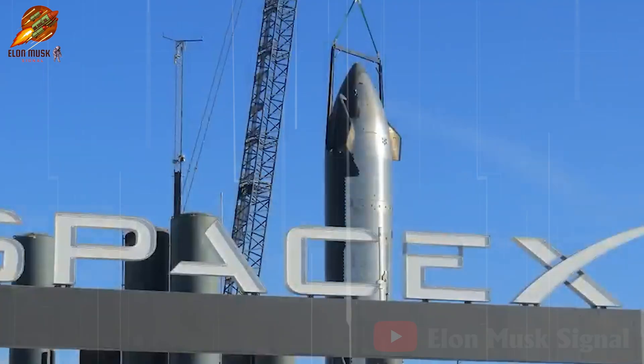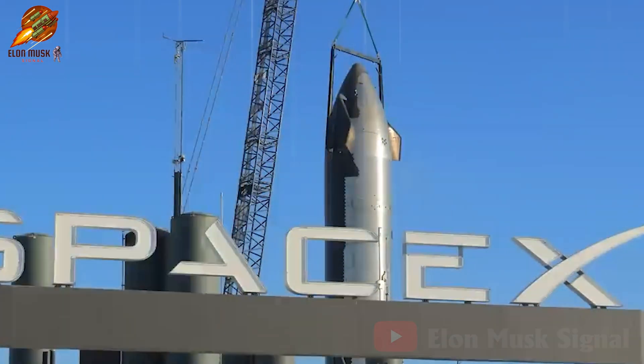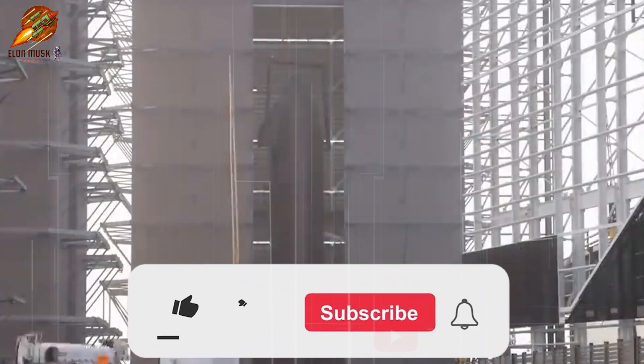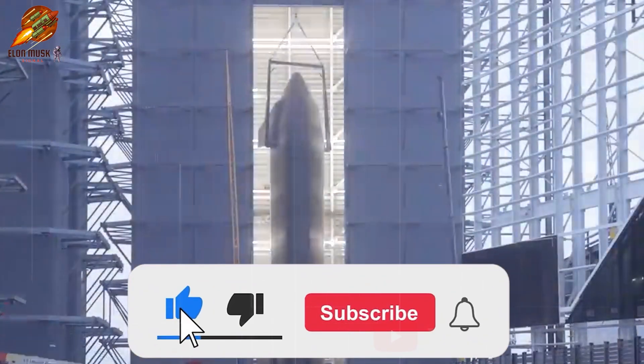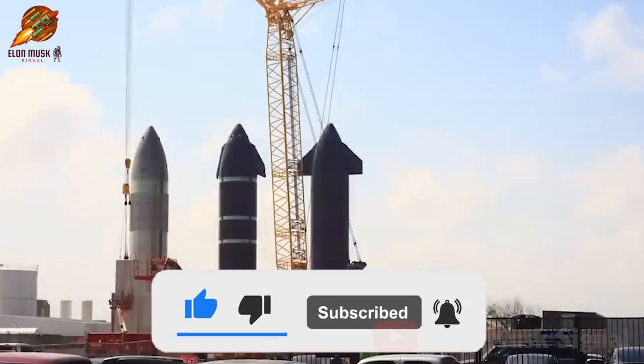And those are the notable details from today's broadcast. Please leave your comments on this episode and stay tuned for more exciting events in the upcoming episodes. Thank you for watching. Don't forget to subscribe to the channel and turn on notifications to catch more interesting videos on the Elon Musk Signal Channel.